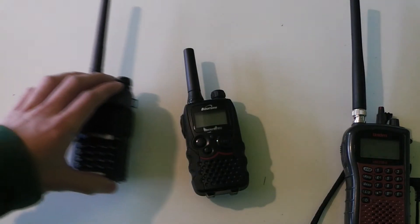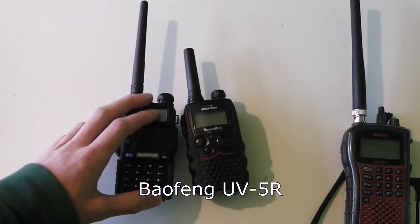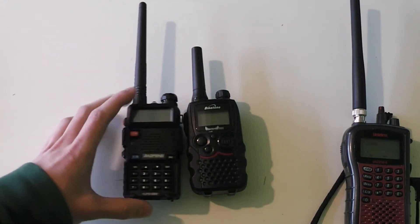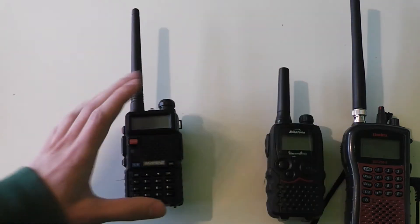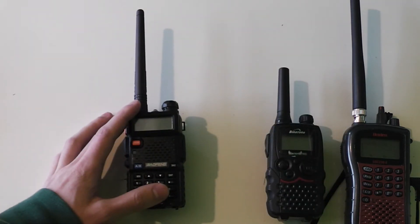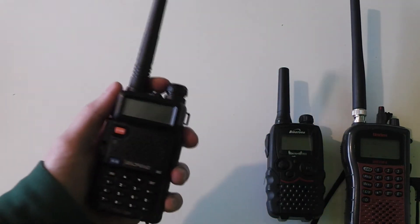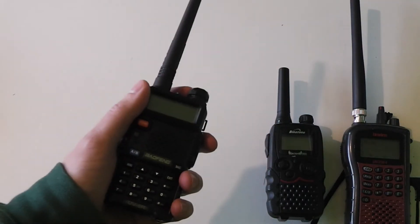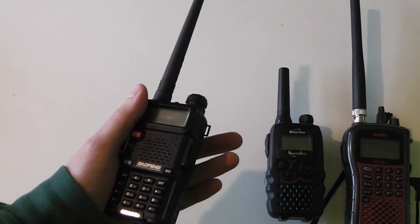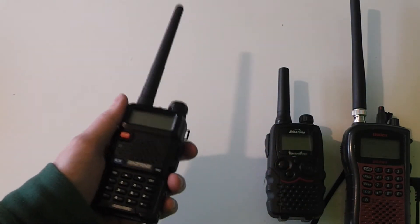The next radio I'm going to be showing you is a very common radio in the prepping world — this is the Baofeng UV5R, and I'm sure you've seen numerous videos on it already. Some preppers have been saying that this is probably the ultimate prepping radio, but actually I don't agree with them at all. This radio is a good radio, but it's not waterproof and it doesn't have excellent RF performance characteristics, and it's not the most rugged radio either.